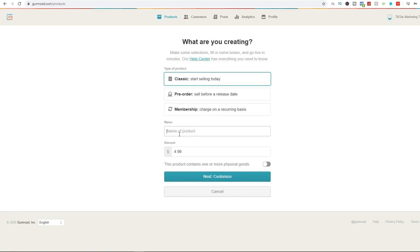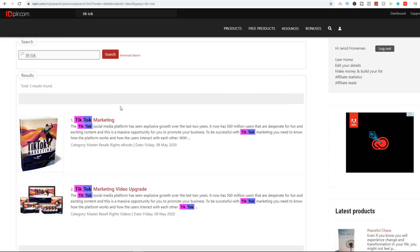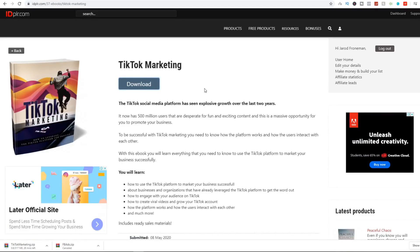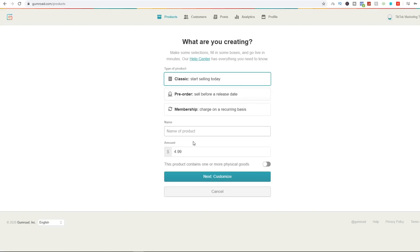The name of the product is the name of the ebook we're adding. The exact ebook I've been using is called TikTok Marketing — a whole ebook guide on how to monetize, grow, and go viral on TikTok. Since TikTok is a very trending platform right now, I've been leveraging this virality for the last couple of months and made a good amount of money. Download this TikTok ebook to your PC, come back to Gumroad, and name the product something like 'TikTok Marketing — How to Go Viral Fast Guide.'